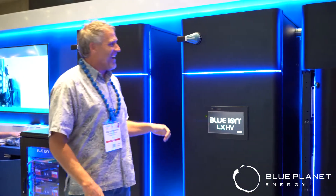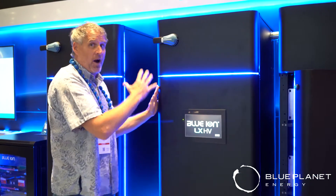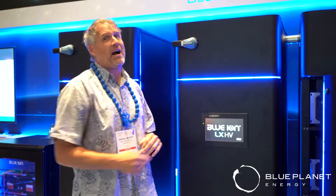What does HV mean? High voltage — pretty awesome, yeah? What that means is we can expand this thing from 64 kilowatt-hour building blocks all the way up to 2 megawatt-hours of power.